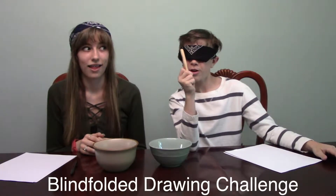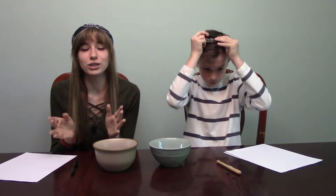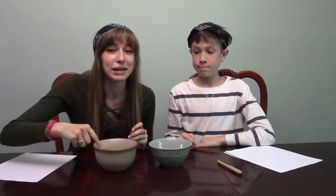Hey everybody, we're Homeschoolers on the Loose and today we are doing the blindfolded drawing challenge. Stay tuned because at the end we are doing our 100th subscriber giveaway — we will be drawing one name out of here to see who won the iTunes card or the Google Play card.